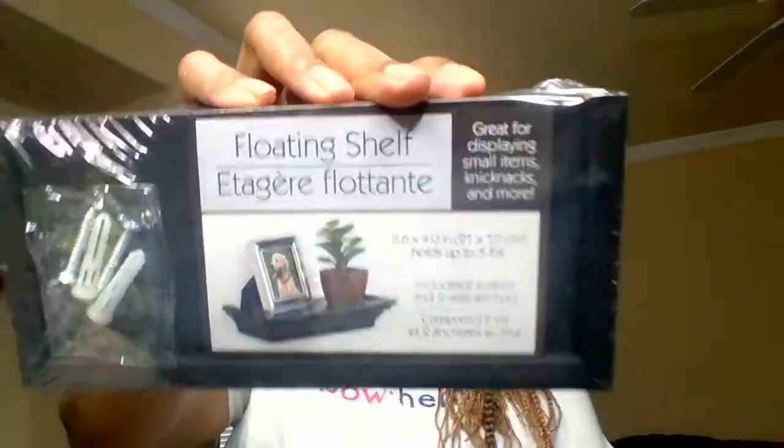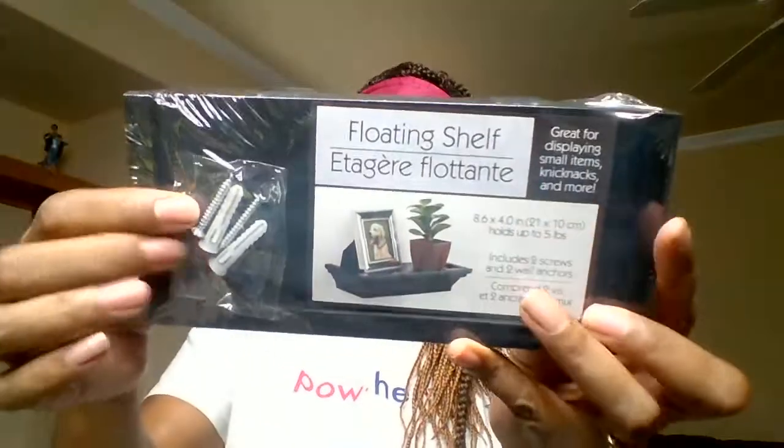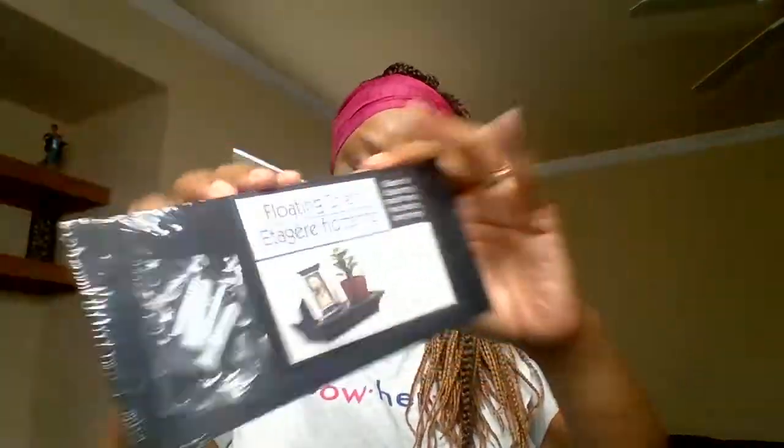Now for home decor, I did find floating shelves. These would usually be about three dollars, so I was super excited. Here's the floating shelf — that's what it would look like when it's hanging up, and it comes with the equipment. It's just a small shelf. I got two of them. This will be in my bedroom when we move into our house. You can also put it in the bathroom. I want to put one of my black figurines on top — I have figurines all over the house. I was super excited about that.